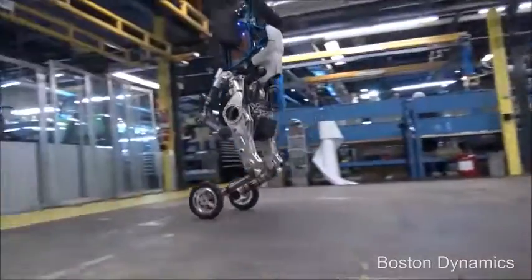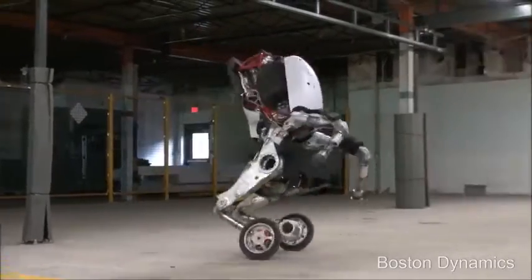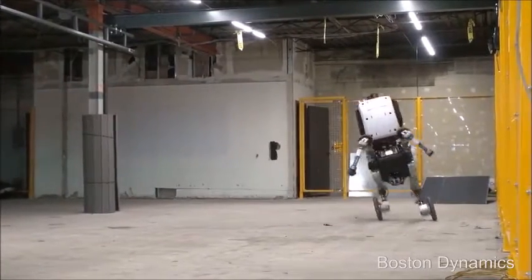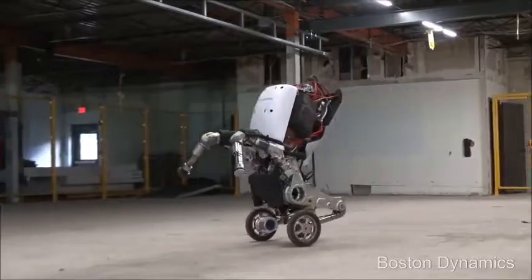It uses electric power to operate its hydraulics and can move for about 15 miles on one battery charge. It uses wheels to move around; however, uneven terrain is no problem for Handel.